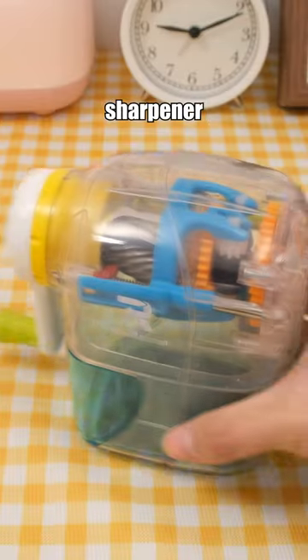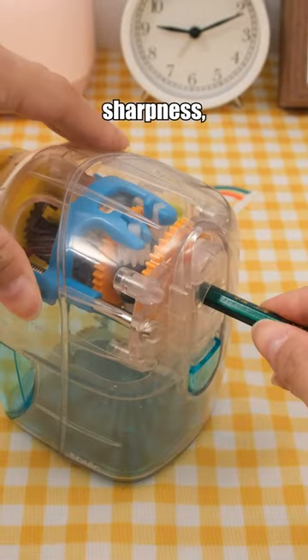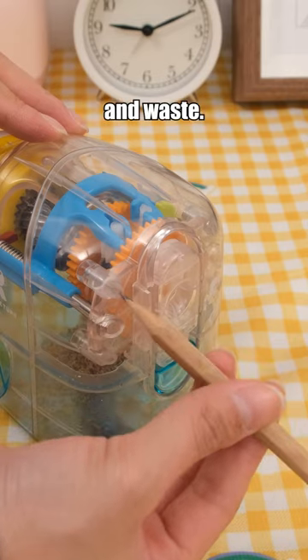This pencil sharpener stands out for automatically stopping when the pencil reaches the desired sharpness, preventing over-sharpening and waste.